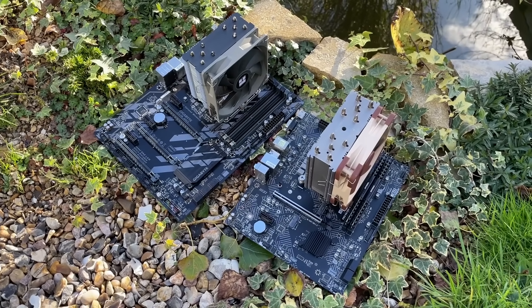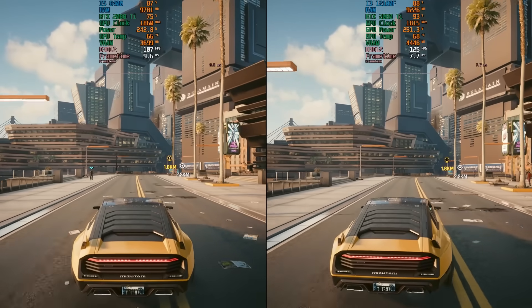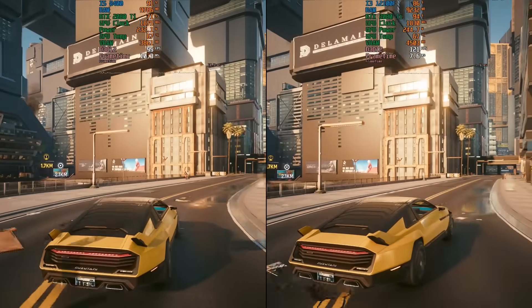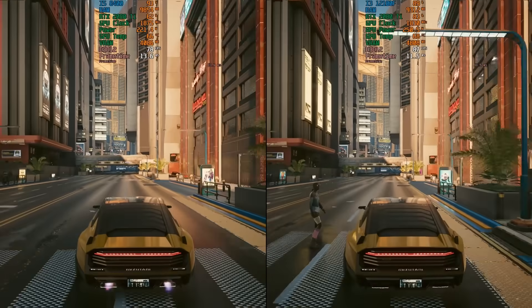The footage of the i5-8400's efforts is on the left of the screen. The i3-12100F, 2022's value king, is on the right side of the screen. This was and still is a fantastic choice for those who want to build a brand new system but don't have a very large budget. It is one of the fastest quad cores you can get at the time of this video.